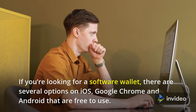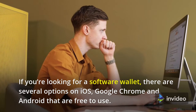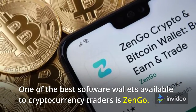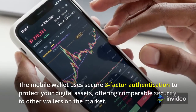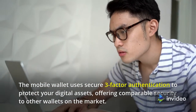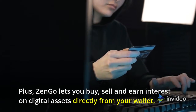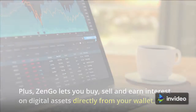If you're looking for a software wallet, there are several options on iOS, Google Chrome, and Android that are free to use. One of the best software wallets available is ZenGo. The mobile wallet uses secure three-factor authentication to protect your digital assets, offering comparable security to other wallets on the market. ZenGo also lets you buy, sell, and earn interest on digital assets directly from your wallet.